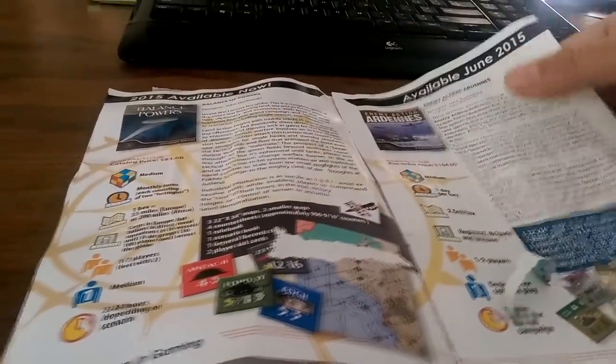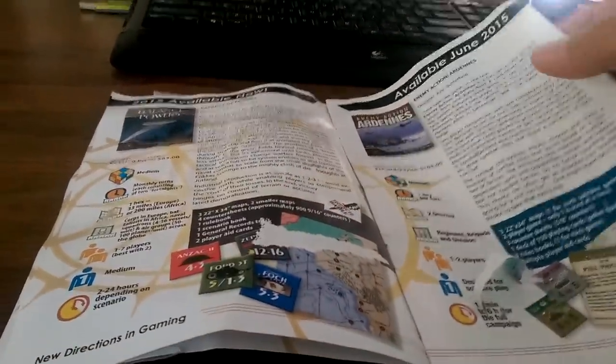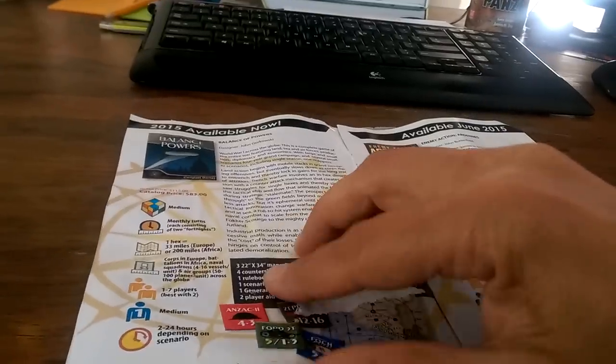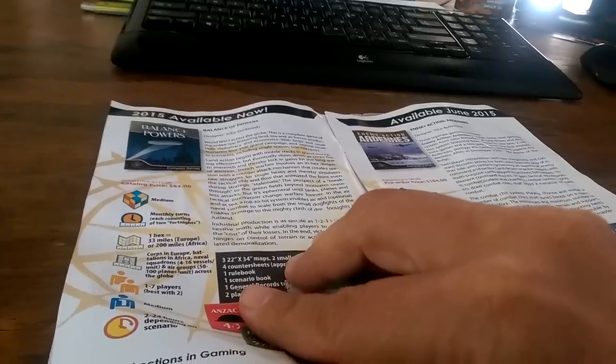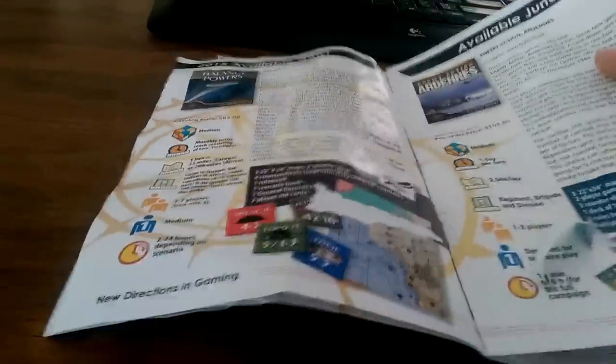Look, there's another page stuck. Balance of Power — is that a WIF title? I think it has something to do with WIF anyway. Actually no, it doesn't. That's not the WIF one. There are two WIF titles in here. This is a World War I title. The boxes look great, the art looks really cool, look at all the counters — it's kind of sexy and all the rest of it.